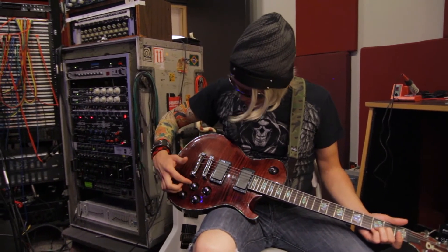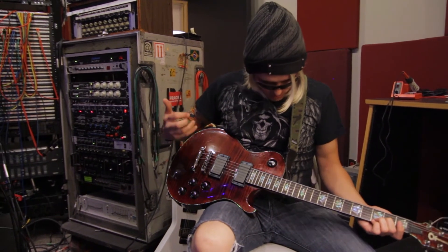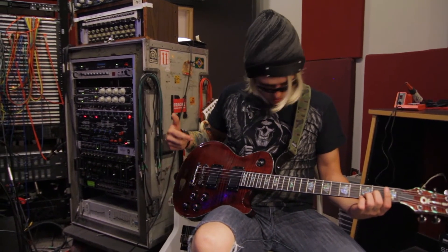It's got a nice little bridge here, some nice hardware that stays in tune real well. Gives me nice intonation. It's easy to adjust, even though I don't know how to do any of that — I just pay some other dude to do it. But he says it's really easy.